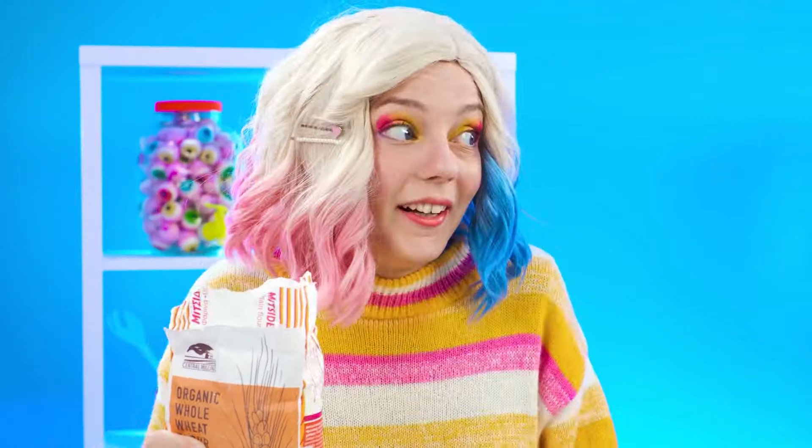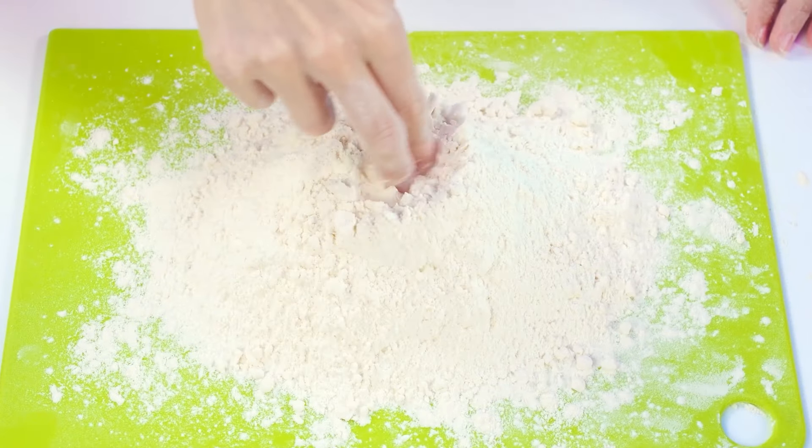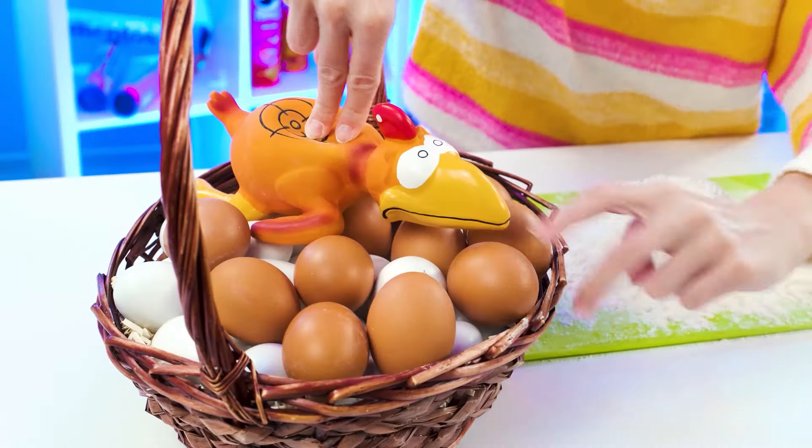Sorry, it's flour. It's okay. Sorry again. I just want to make my own spaghetti. After the flour, eggs will be used. I can even juggle them.